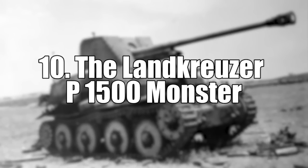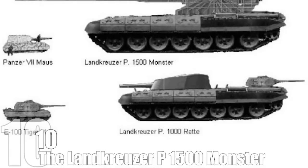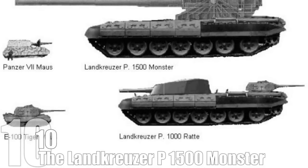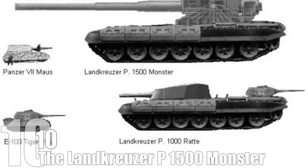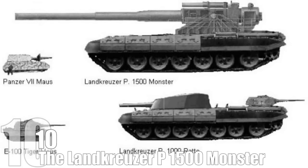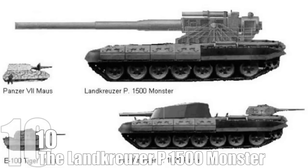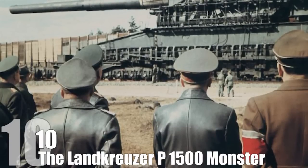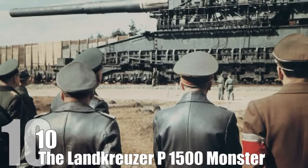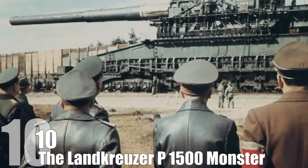#10: The Land Cruiser P1500 Monster. The Land Cruiser P1500 is, without a doubt, one of the largest man-made vehicles ever proposed. With a proposed length of 150 feet, this mobile artillery barrage would have been able to reduce anything to a smear on the map of history. It's the mobile part you should be amazed about, since this thing, if built, would've been fully capable of movement, despite the fact that it literally fired shells as big as tanks.